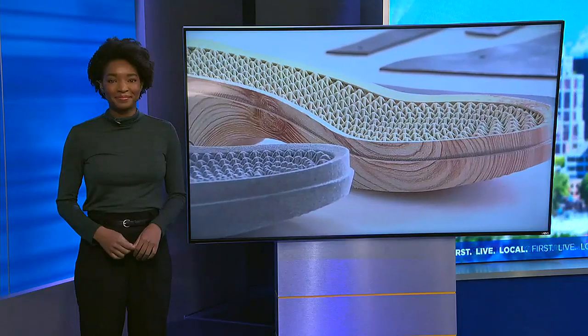A Portland-based shoe company is using cutting-edge tech to make footwear sustainable. Foxo's Ayo Elise is here to tell us more about the tech that is shaking up the industry.